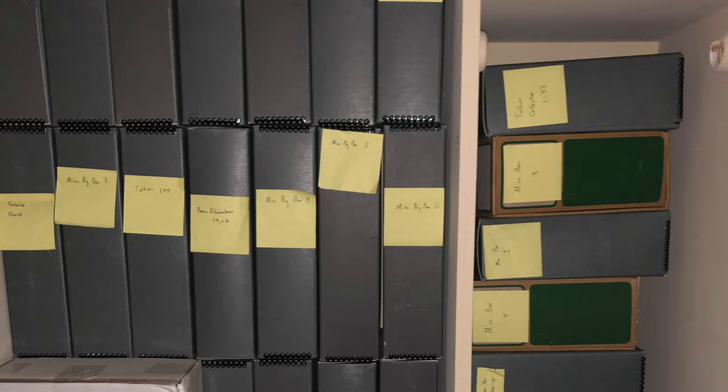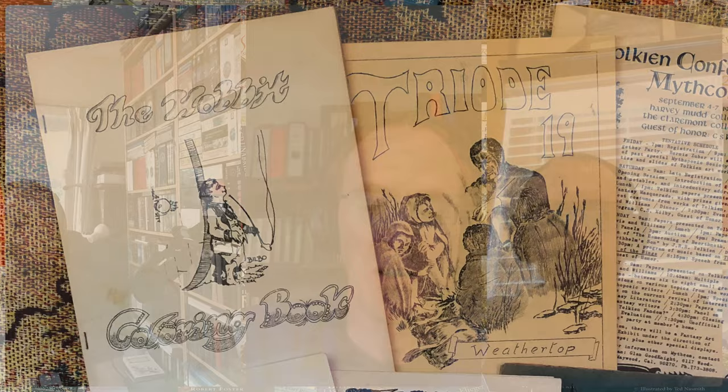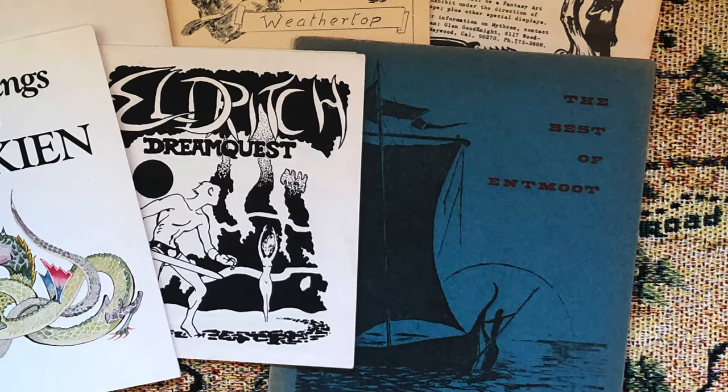It's interesting that the maps pulled you in, because Trotter said the same thing about what brought him into Tolkien. Jeremy, I know you're into fandom as well and have a pretty big fanzine collection. What are some of the rarer fanzine things that you have? I was drawn into learning about early fandom fairly early on in my collecting. The earliest fanzines that mentioned Tolkien were coming out in the late fifties. There was an explosion of interest in the mid-sixties when the paperbacks came out in the United States, which really kicked the fan community and fanzine publications into high gear around 1965.